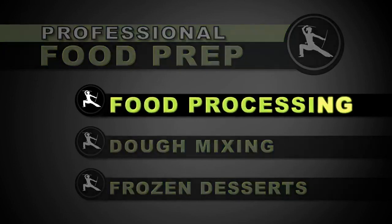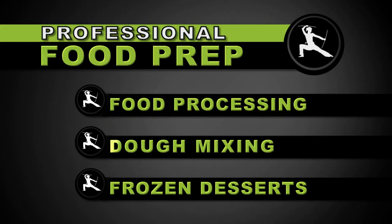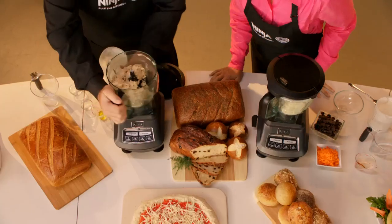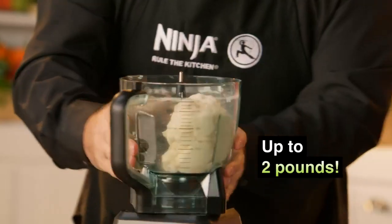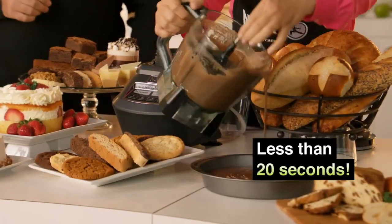Professional power in chef-certified food processing with an 8-cup processing bowl, and professional performance in chef-certified dough mixing, making up to 2 pounds of bread dough, pizza and pasta dough, and cake and cookie batters in less than 20 seconds.